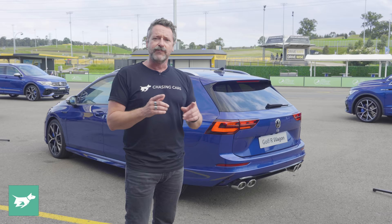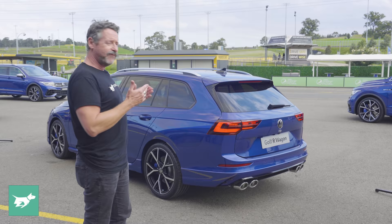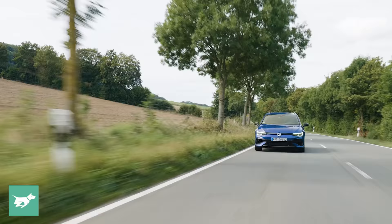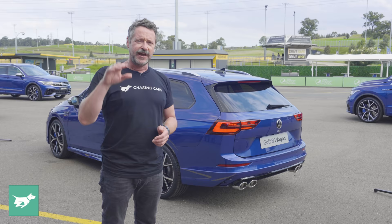That means that this is in a European spec. So there are some differences with the mechanics of this car compared to the hatch. For example, its engine is a Euro 6D tune. It also has a petrol particulate filter and has slightly more torque than the hatch at 420Nm, and its 235kW power peak is at a slightly broader rev range than it is in the hatch.